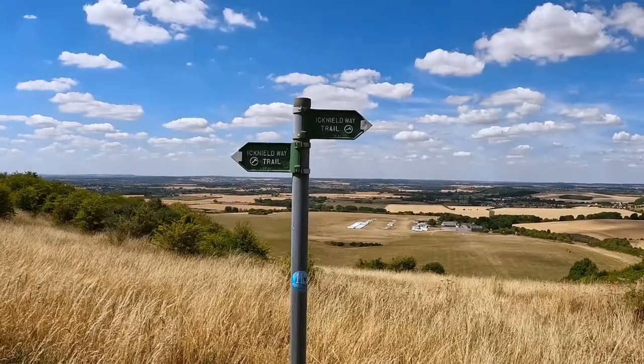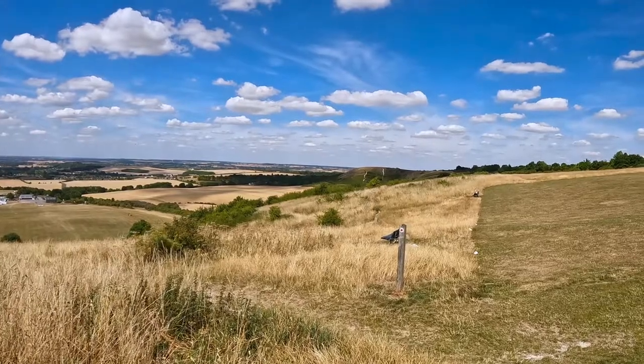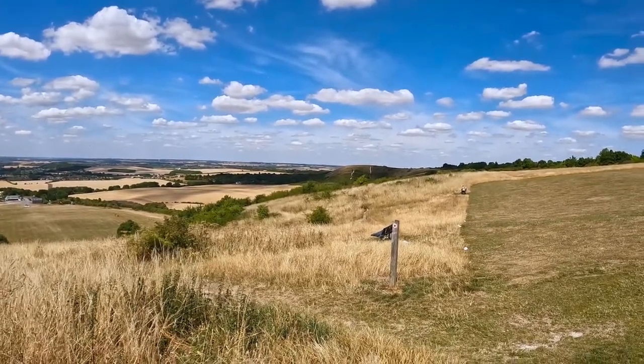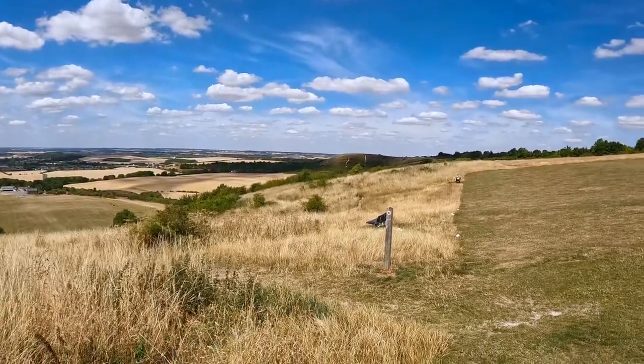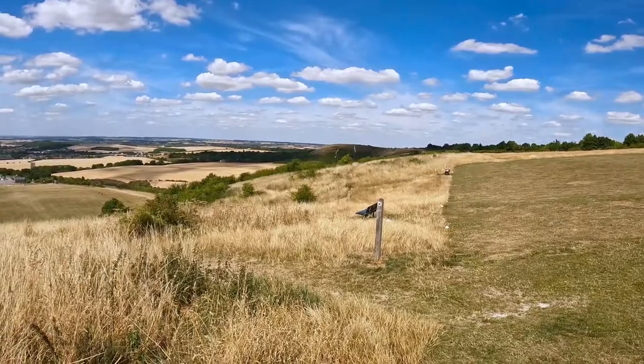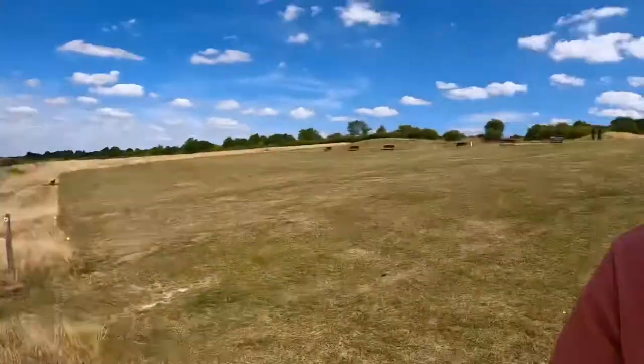This is known as the Icknield Way, and the Icknield Way is one of the oldest trails in the UK — it goes back many hundreds of years. From here there is a trail you can take going all the way up to Norfolk. They say it even goes back to Neolithic times. Now, why do they call it the Downs?